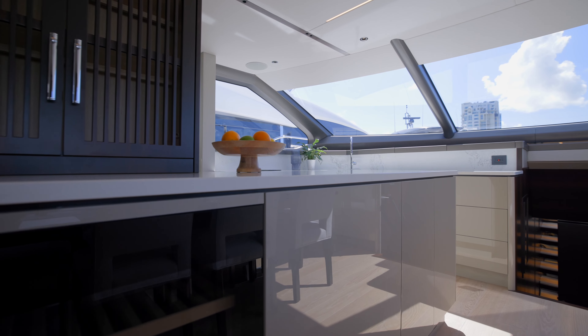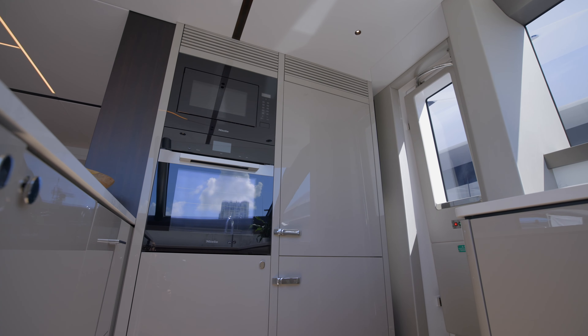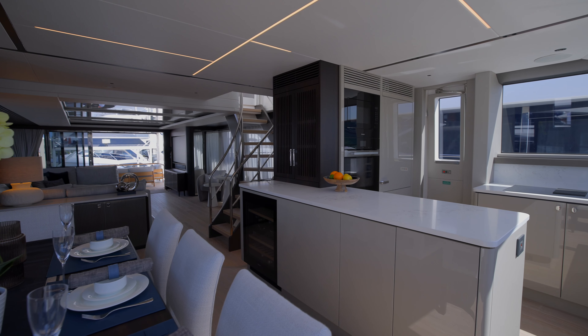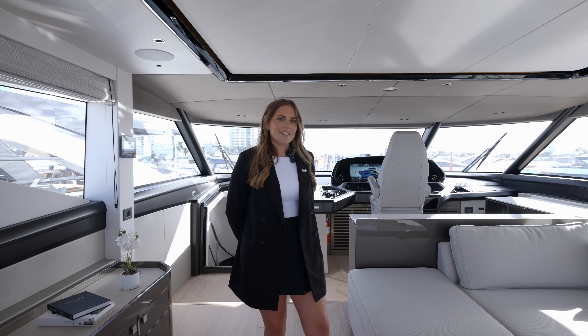We have a fully equipped galley on this boat. It's got everything from a microwave oven, full conventional oven, dishwasher, extra refrigeration drawers, and a full-size hob with extraction built into the base unit.